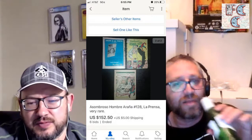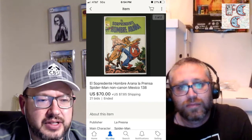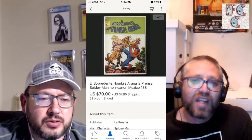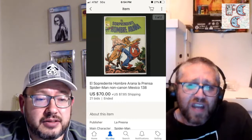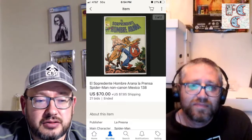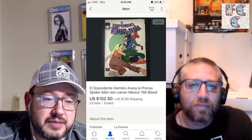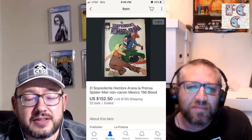I wanted to highlight a few other auctions from around November-December. The lowest sale I saw was for issue 138, which really doesn't have a ton going for it — it's got a Kazar cover. It's a pretty easy one to find. I've bought five or six of them somehow. The others seem to end about $150 to $200. This was a good deal for somebody at $70. Then this one — the blood issue — first time you see blood on a Spider-Man cover. This one does have a missing corner, but at $152 that's a real good buy.